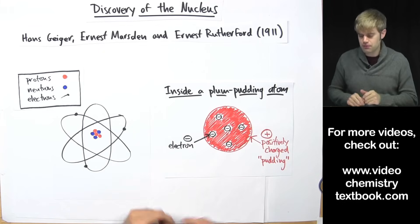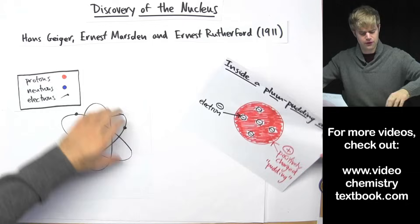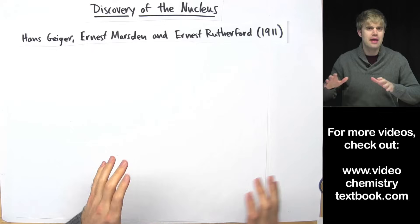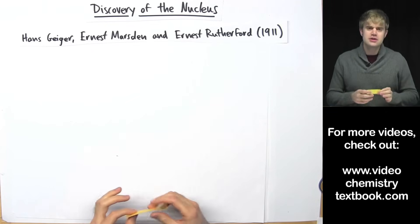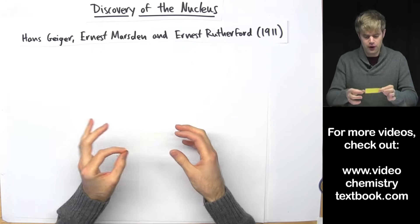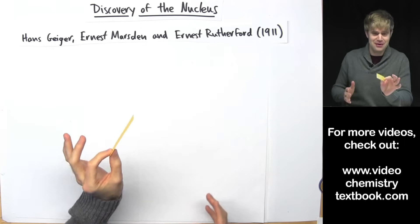So you've got this positively charged dough with electrons stuck randomly in it. This is the plum pudding model, but of course it turned out not to be true. Here's how Rutherford and his co-workers showed that the atom had a nucleus and the plum pudding model wasn't right. They started out with a piece of gold foil, which is like tin foil or aluminum foil except it's made of gold.